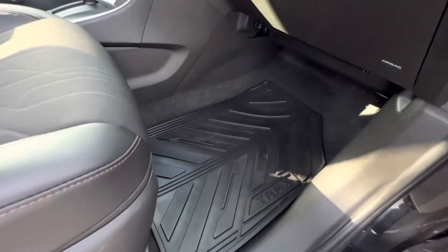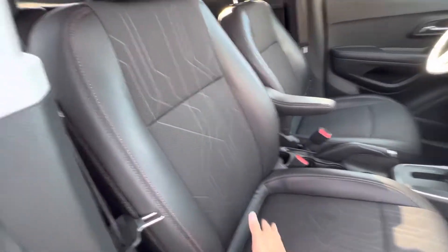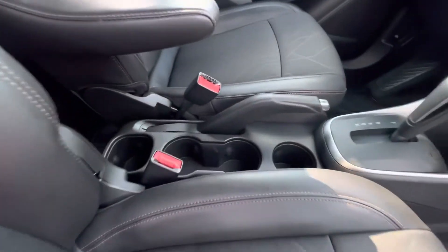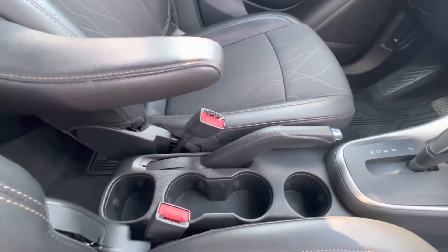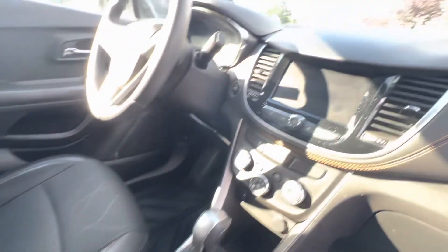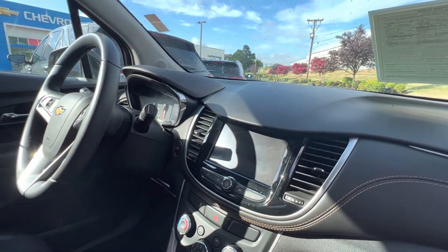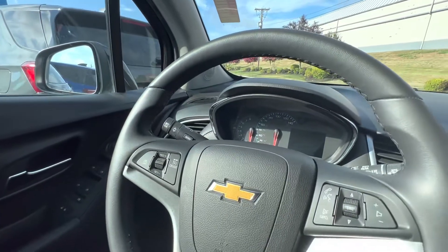We have the beautiful all-weather exclusive Trax floor mats, the cloth and leather combo seating — look at all those cup holders, that stuff's amazing. You're also going to have the infotainment package here with Apple CarPlay and Android Auto.